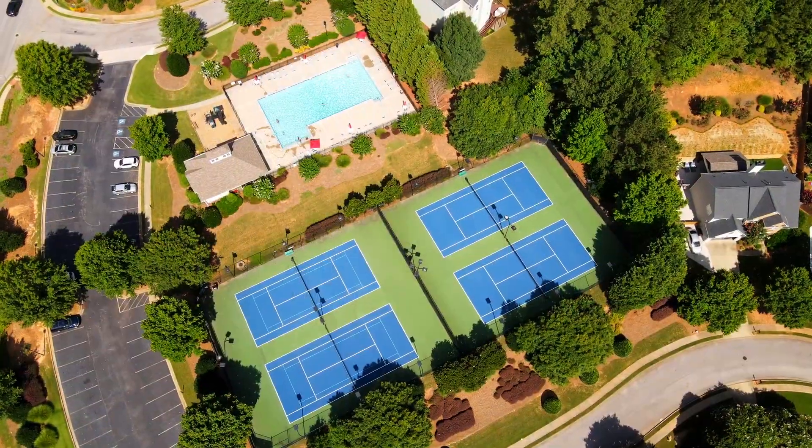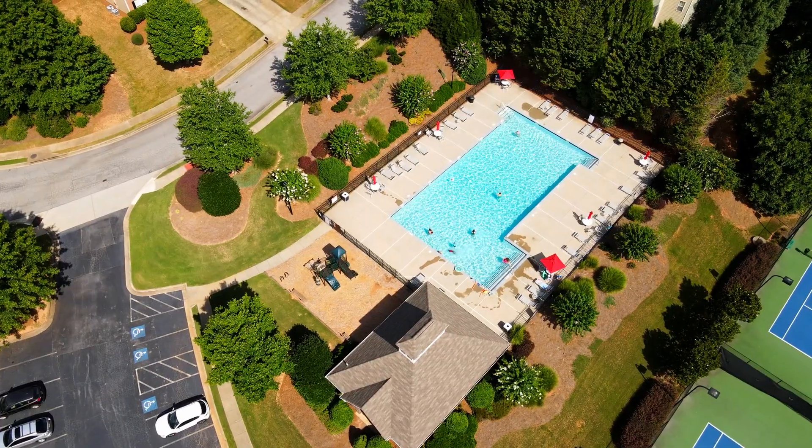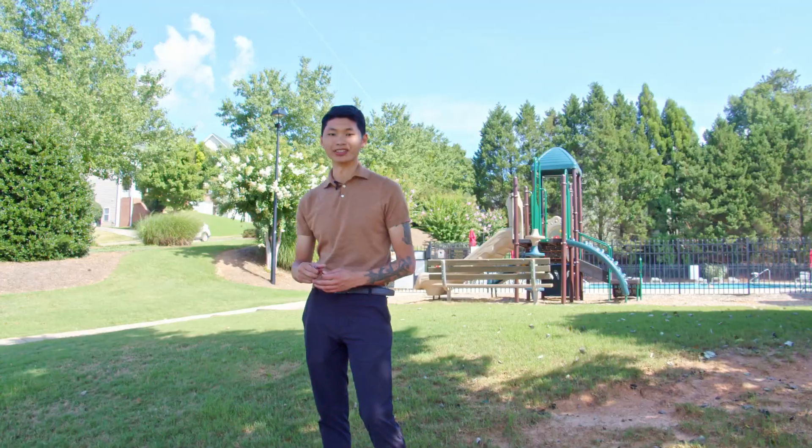This house is four houses down from the amenities. We got the playground, the pool, and the tennis court. Let's go meet up with our team.